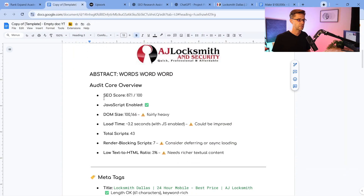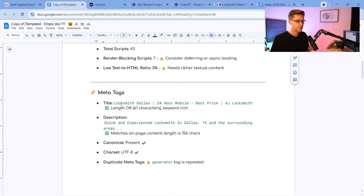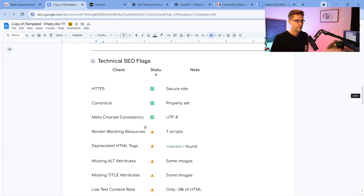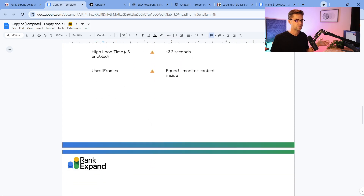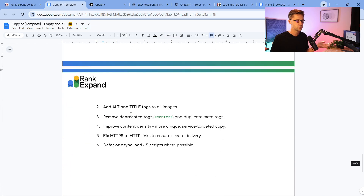What we have here is the SEO score. We give it an SEO score — enable JavaScript, low text-to-HTML ratio, all these things that easily catch the client's eye. Meta tags look good, duplicate meta tags, internal links, external links. It's amazing — it took us one second of work and we have all of this data.